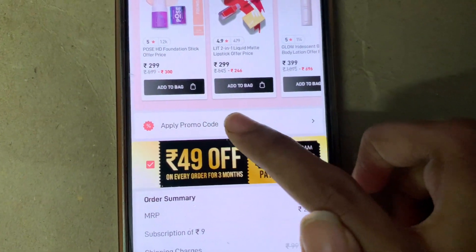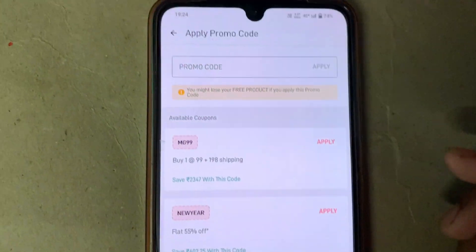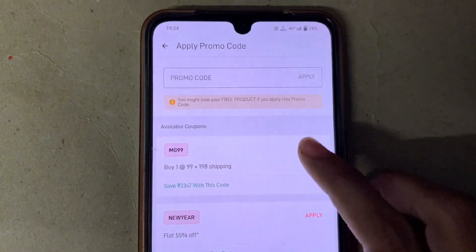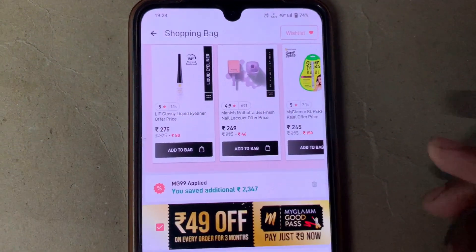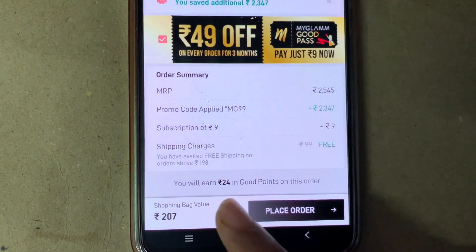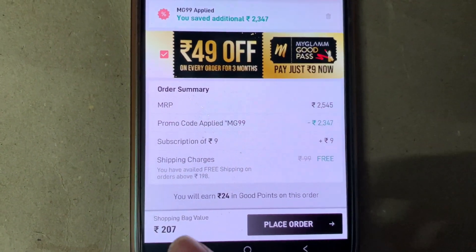Now you need to click on the 'Apply Promo Code' option and select the first code — mg99 — and click on apply. When you scroll down you can see the shopping bag value is now rupees 207.